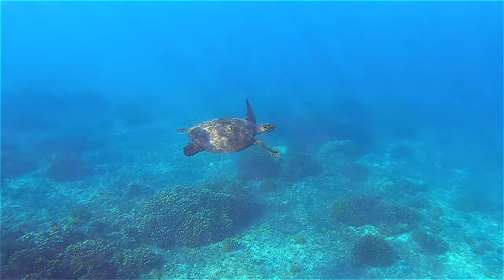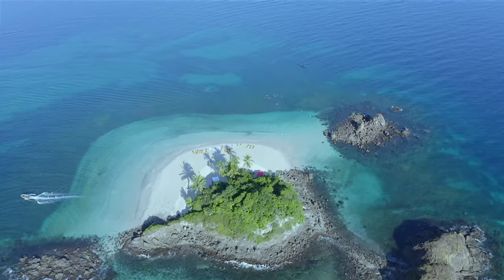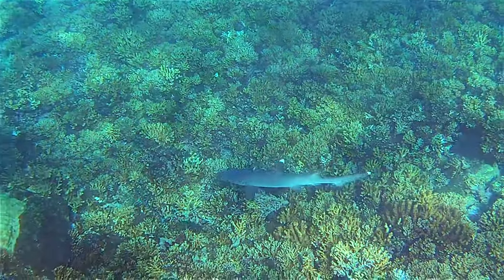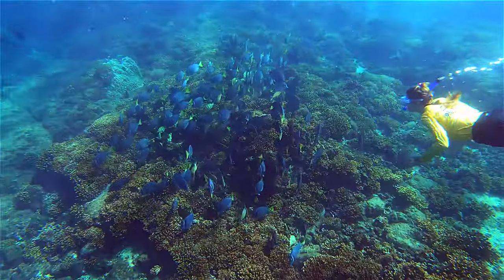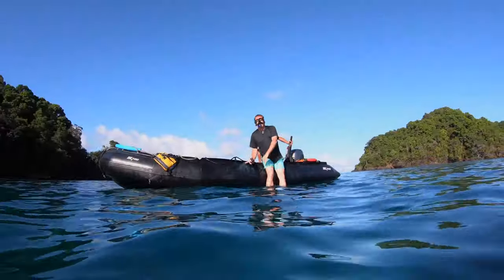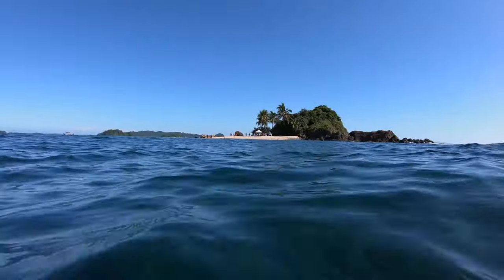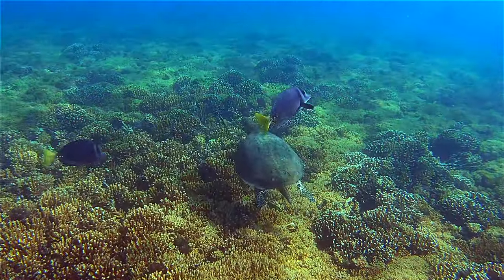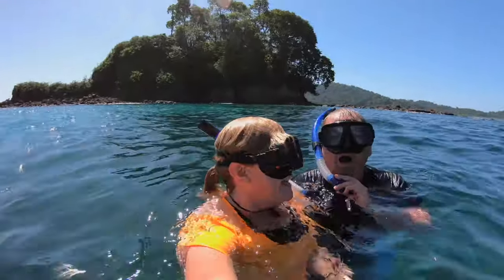We had several opportunities to snorkel on our uncruise, but the best day was at Granito del Toro. This little slice of paradise was surrounded by coral reef with plenty of marine life to keep us occupied. The days were a mix of guided adventure snorkels and independent snorkeling off the beach. Beautiful weather and lots of things to see.